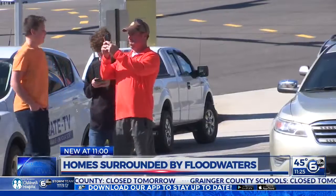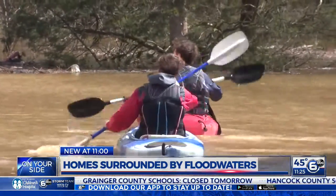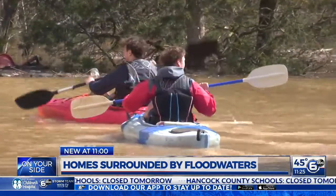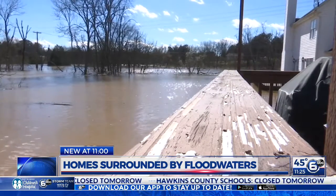Some are snapping pictures of the aftermath, and others are making the most of it. Why not just go exploring? This is a once-in-a-lifetime chance. A flood's a terrible thing, but you can always find something good out of everything. And that's exactly what those impacted are doing.